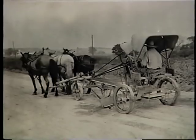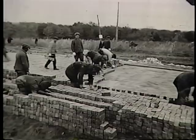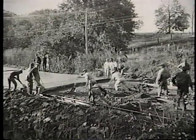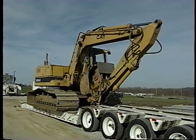Back in the horse and buggy days, men built roads with shovels and picks that they carried to work on their backs. I don't need to tell you that those days are long gone. Today, road construction uses some of the largest machines ever built.